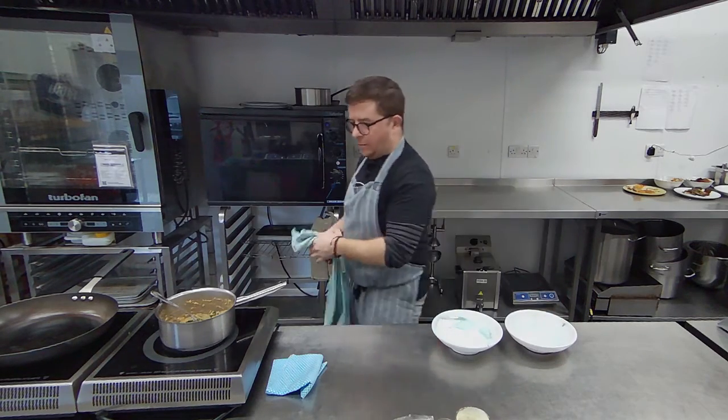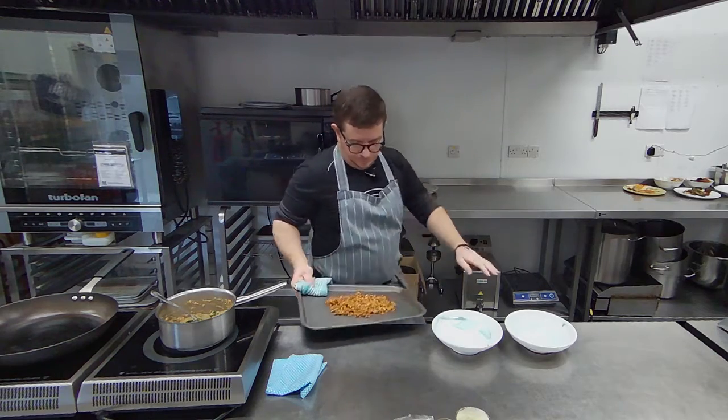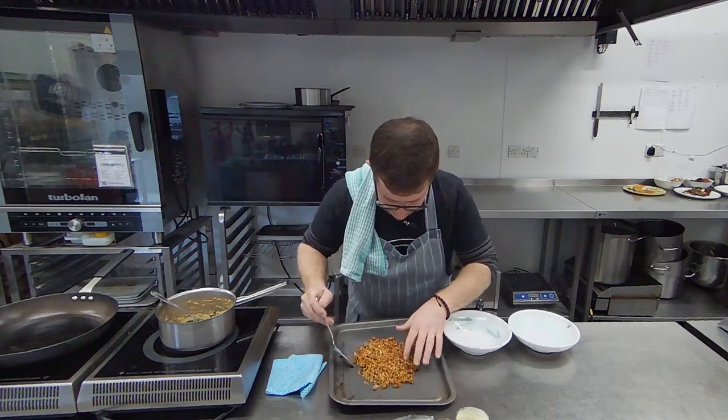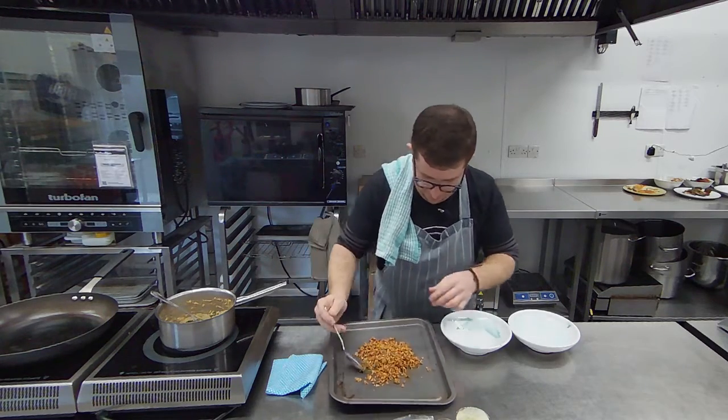We're going to serve these in a couple of bowls. You can see this is just starting to colour up a bit — give it a little mix, make sure it's warm and hot throughout.